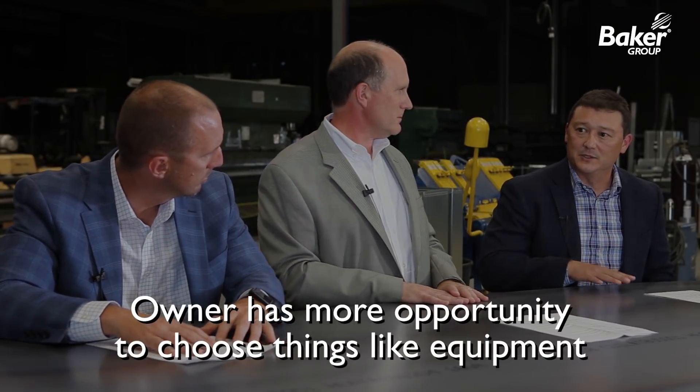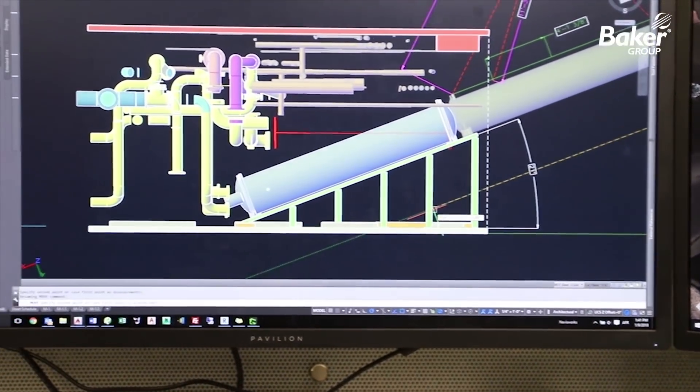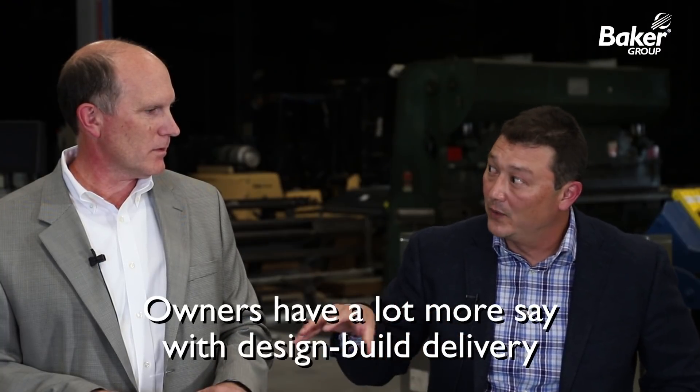They can participate as much as they want, all the way down to what equipment they get on the project. On a plan and spec job, the low guy wins — if it's a certain manufacturer, that's what they're getting. We have a different approach: we'll do a bid tab and say here are the four numbers we have, here's our budget, who do you want? If their maintenance guys are more comfortable with vendor ABC, they can choose that. They have a lot more say, all the way from system design to the actual equipment being in their building.